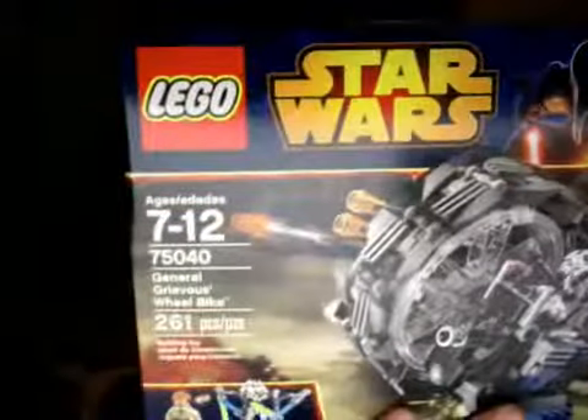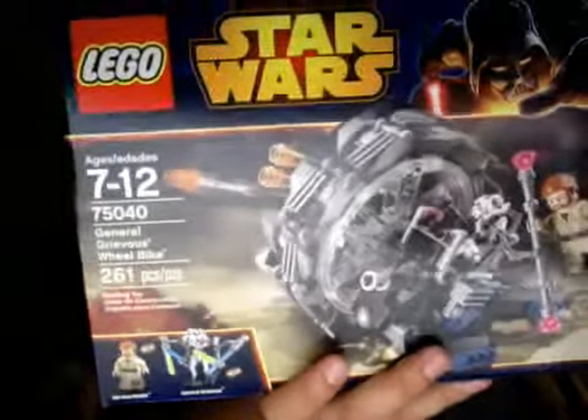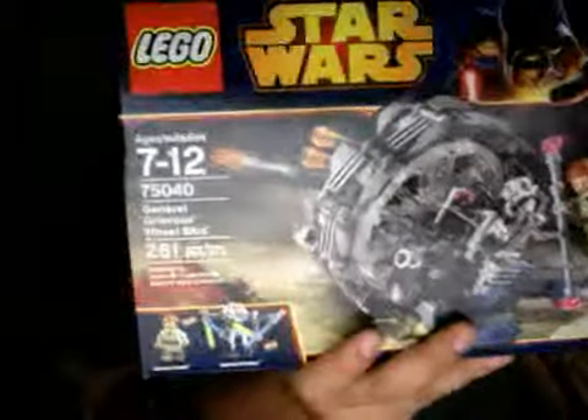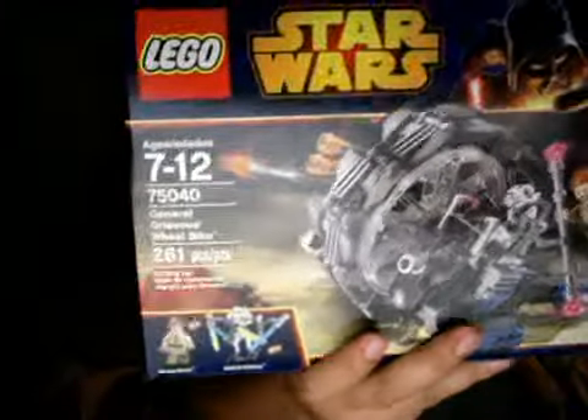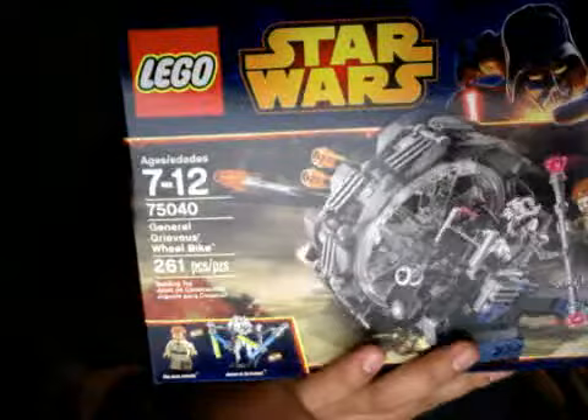Now they started getting a little bit bigger. This is Lego set 75040. I'm really excited about this one — a great scene in the movie. First time I get the general with the four hands, so that should be really cool.